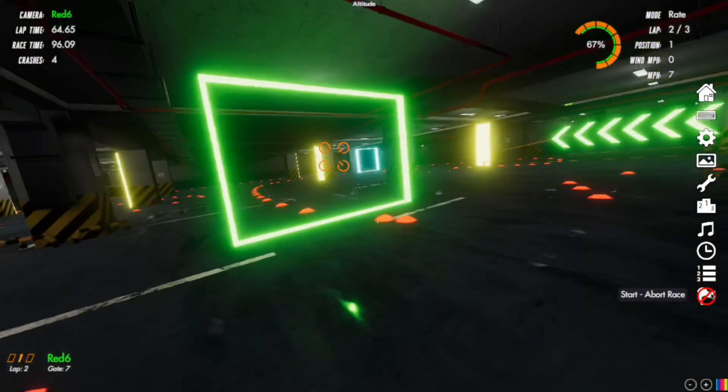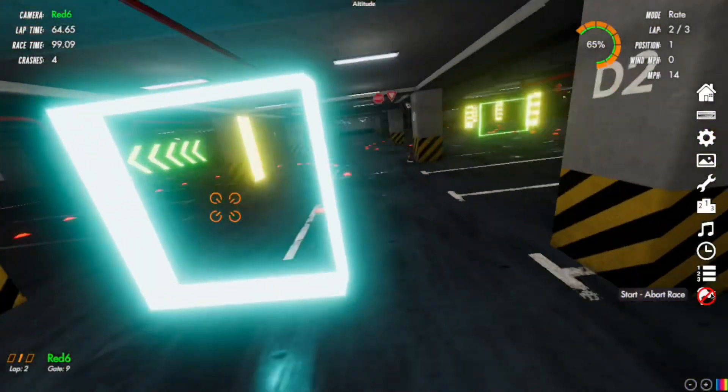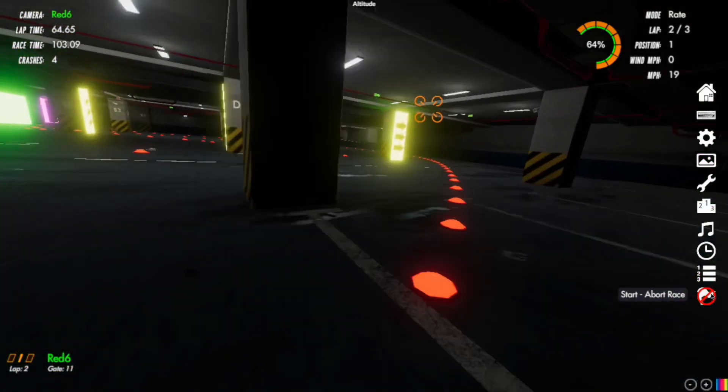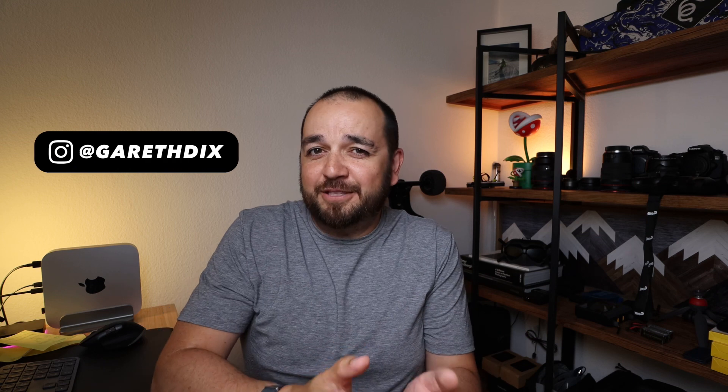Over the past few weeks I've been spending time on an FPV simulator to find out whether you can learn to fly FPV on a simulator and then do it in real life. I've had about 10 hours flight time on Velocidrone and today I get to fly my drone for the first time for real.